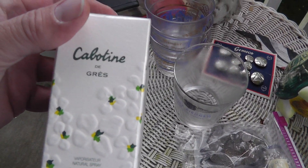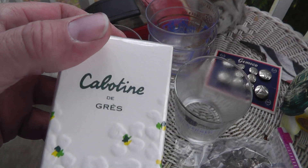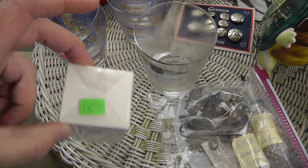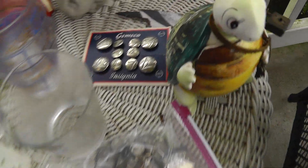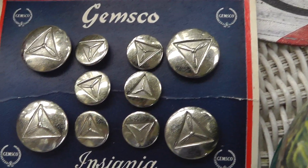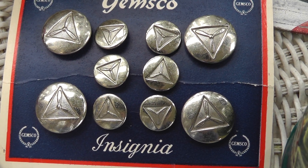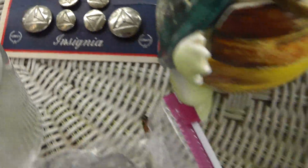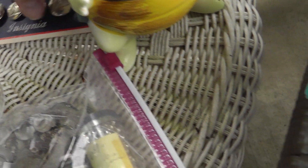Perfume — Cabotine. Made in France, which is always a good thing, and it's still sealed in the original package. $15 on that. Some buttons — looks like Civil Air Patrol to me, I could be wrong, but that's what it looks like. They were $5. $5 on the bank — pretty cool, porcelain, made by Enesco. A little part of the shell is padlocked on. How many of those got broken over the years?